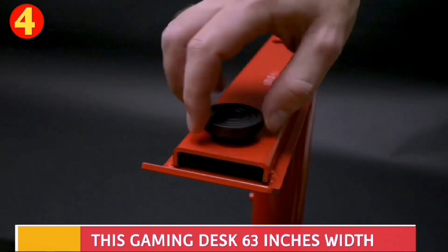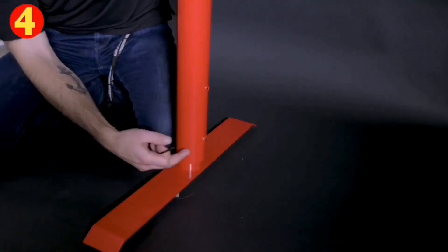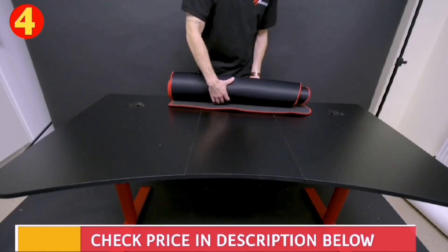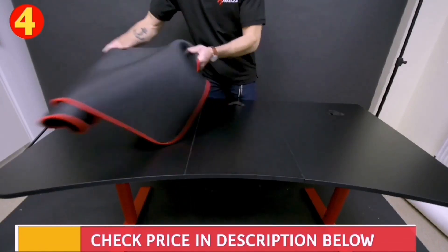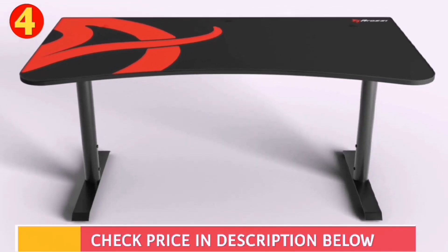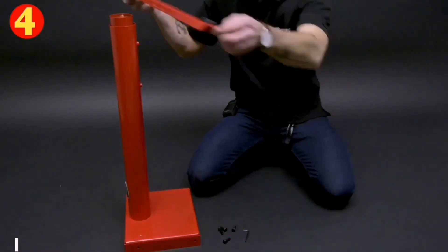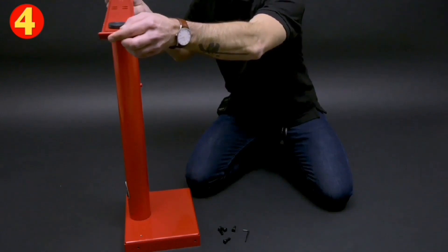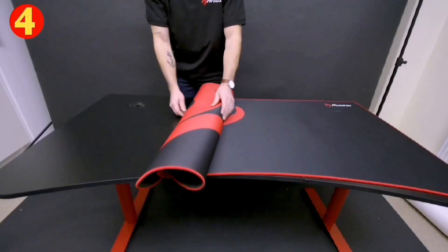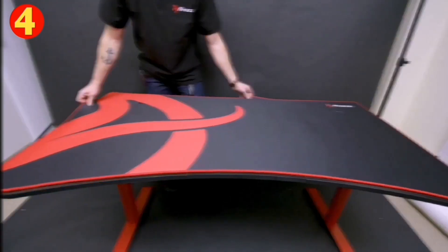The desk also features a cable management system to keep your cables organized and reduce clutter. Its feet can be adjusted for uneven floors, ensuring stability and balance. Also, you can adjust the desk height for better comfort. This height adjustment feature is not available in the Eureka Z60. The desk is also easy to assemble, with all necessary hardware included in the package. Moreover, it is available in various attractive color options to suit individual preferences.